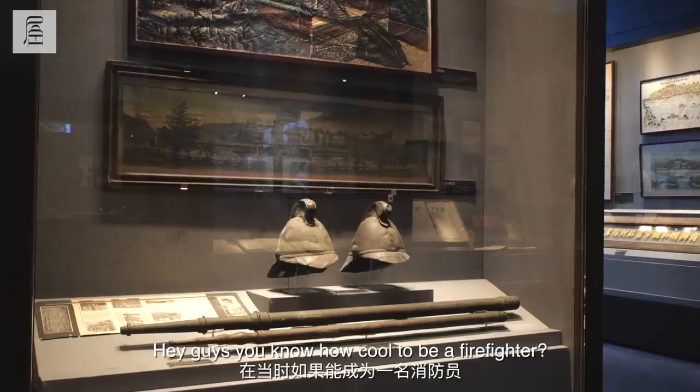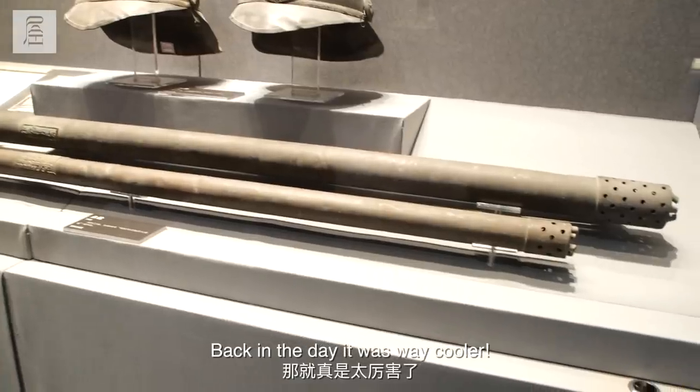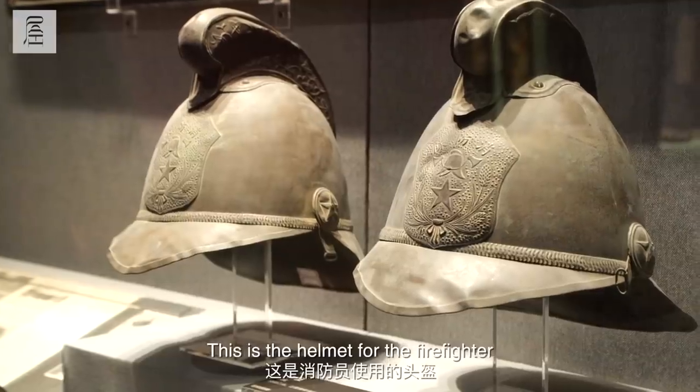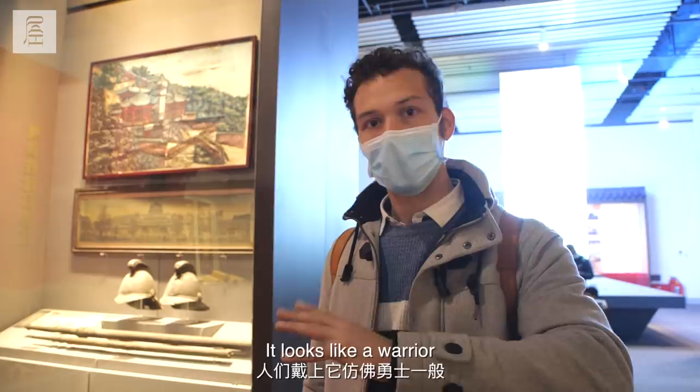You know how cool it is to be a firefighter? Back in the day it was way cooler. Why? Look at the helmet. This is the helmet for the firefighter. Isn't it cool? It looks like a warrior.